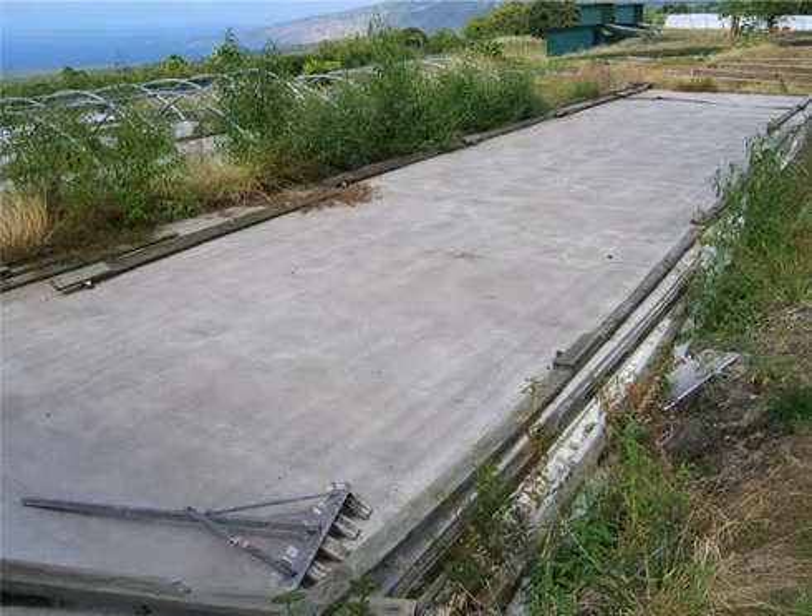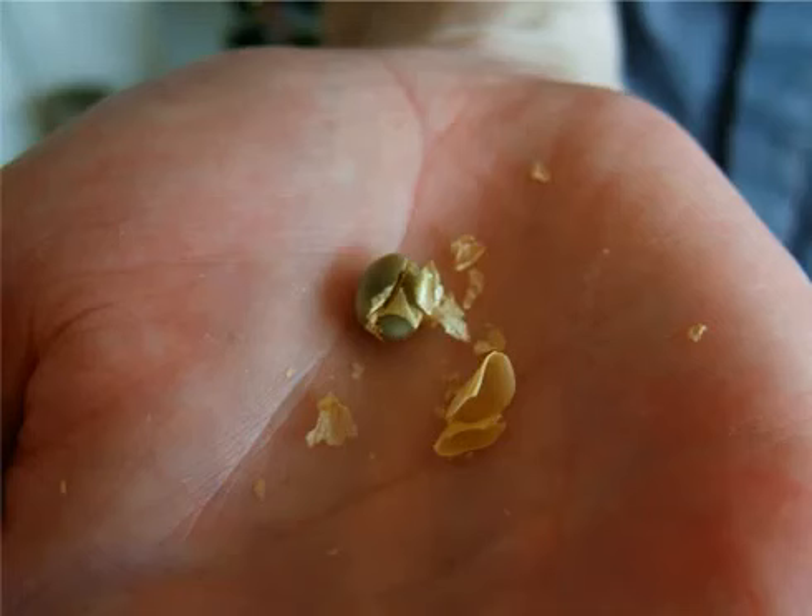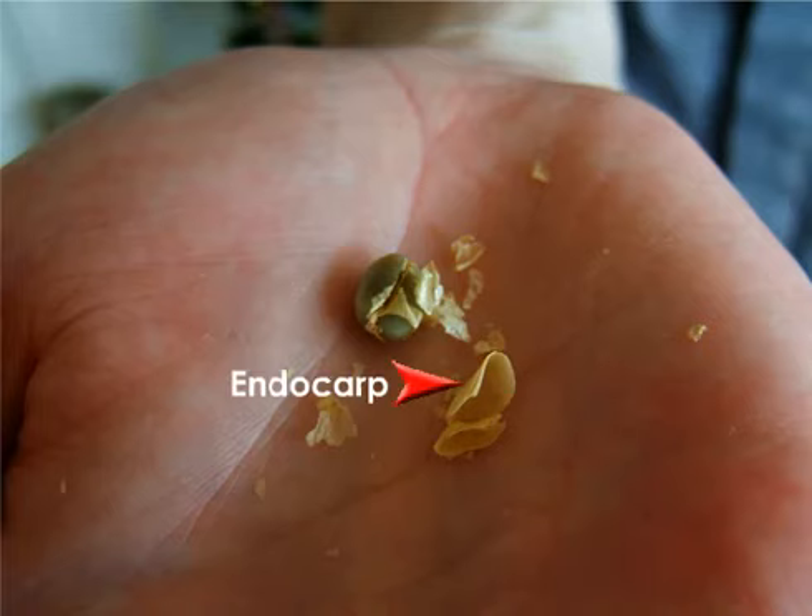Beans are then laid out on large concrete patios and frequently raked in order to dry in the sun to about 12% moisture content. Following drying, the coffee's third and final outer layer needs to be milled away. This is a delicate, parchment-like coating that easily peels off the dried coffee bean. Indeed, at this stage the coffee is often called parchment.